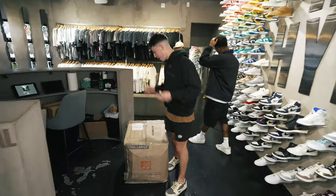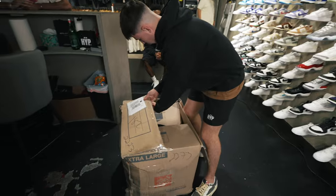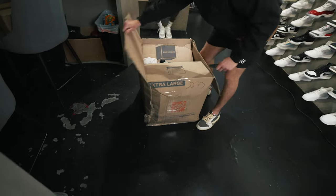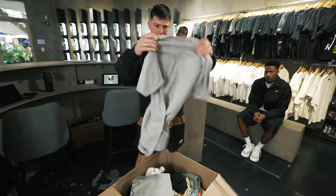You guys might remember that big buyout we did a few weeks ago. This is the last remaining box with a bunch of miscellaneous clothing that was lost for a while. Super random stuff — I really don't know what's in here. Looks like a bunch of Supreme tees off the rip. I actually like this one — this one will sell.